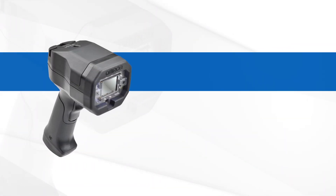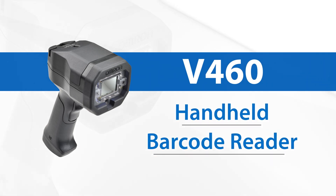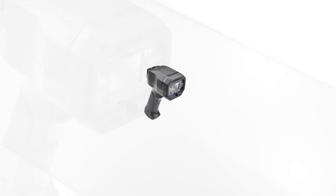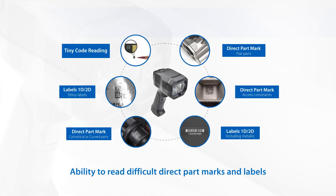Overcome your traceability challenges with Omron's V460 handheld barcode reader. The reader uses intelligent and game-changing technology to read difficult direct part marks and labels.